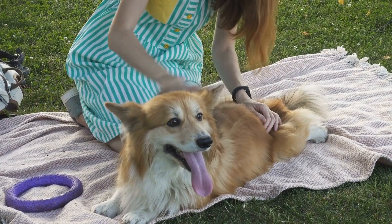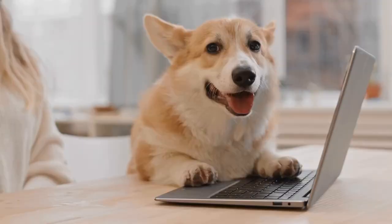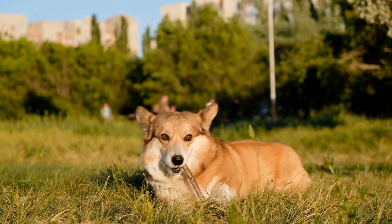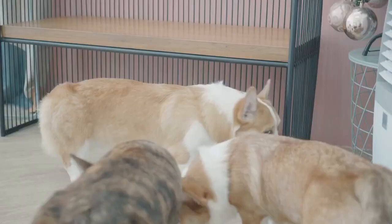2. Basic Obedience Commands. Once your Pembroke Welsh Corgi puppy is settled in their new home, it's time to start working on basic obedience commands. Teaching commands such as sit, stay, come, and down lays the foundation for further training. Positive reinforcement techniques, such as using treats and praise, are highly effective with Corgis as they respond well to rewards-based training.